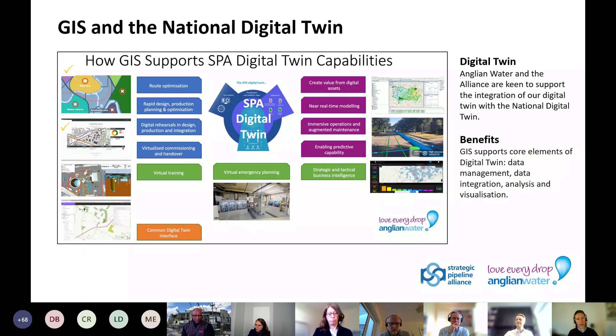Anglian Water and the Alliance are keen to support the integration of our Digital Twin with the National Digital Twin, which is a federation of digital twins that will be brought together under the Gemini principles. Our existing cloud data platforms such as Microsoft Azure, ArcGIS Online and FME Server could be readily leveraged to securely serve data to the National Digital Twin. In summary, I hope we've demonstrated how the power of our geospatial digital solution has transformed the way we are delivering a major infrastructure project. The technology and processes have empowered remote project teams from multiple Alliance partners to collaborate virtually despite the challenging circumstances of the pandemic. Thank you.